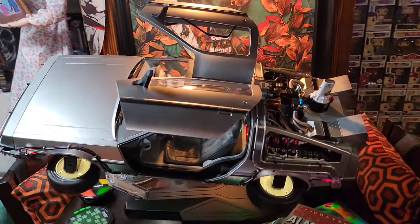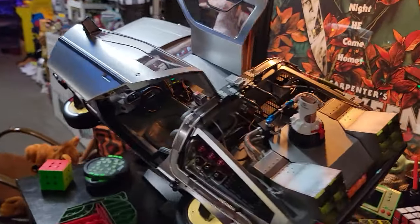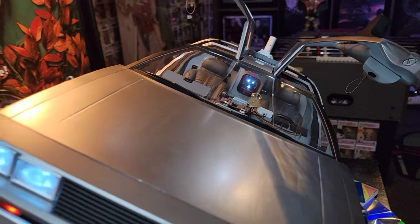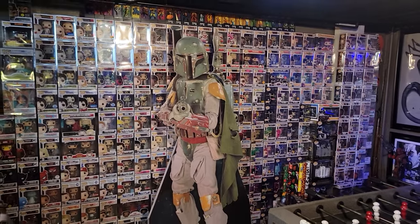I've got the Hot Toys DeLorean from Back to the Future Part 2 - big fan of this one, that's a great piece I just added not too long ago. Got your flux capacitor in there, just a cool piece. Got the old sports almanac there. I do have a wall of pop figures.